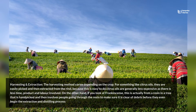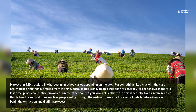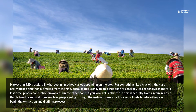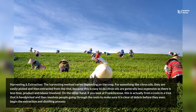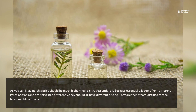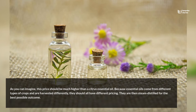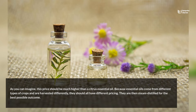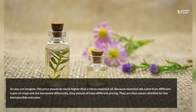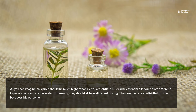On the other hand, if you look at frankincense, this is actually from a resin in a tree that is hand-picked and then involves people going through the resin to make sure it is clear of debris before they even begin the extraction and distilling process. As you can imagine, this price should be much higher than a citrus essential oil. Because essential oils come from different types of crops and are harvested differently, they should all have different pricing. They are then steam distilled for the best possible outcome.